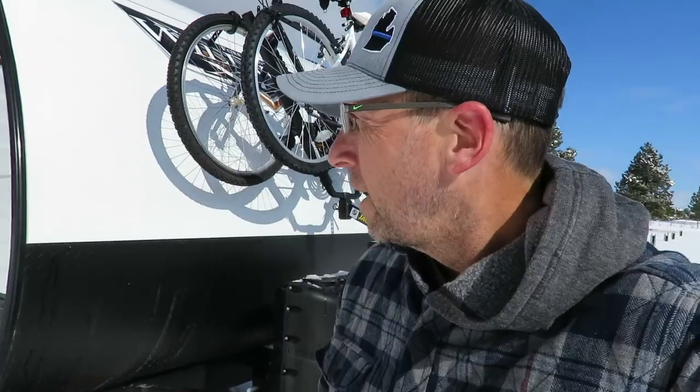We woke up this morning to about six inches of snow — you can see it on the picnic table here. We had to dump the tanks and hook up the truck so we can head to Lander, Wyoming. We definitely weren't expecting this, so it's been a rude awakening for both of us and a little stressful. We just have to stay positive and know that better days are coming.